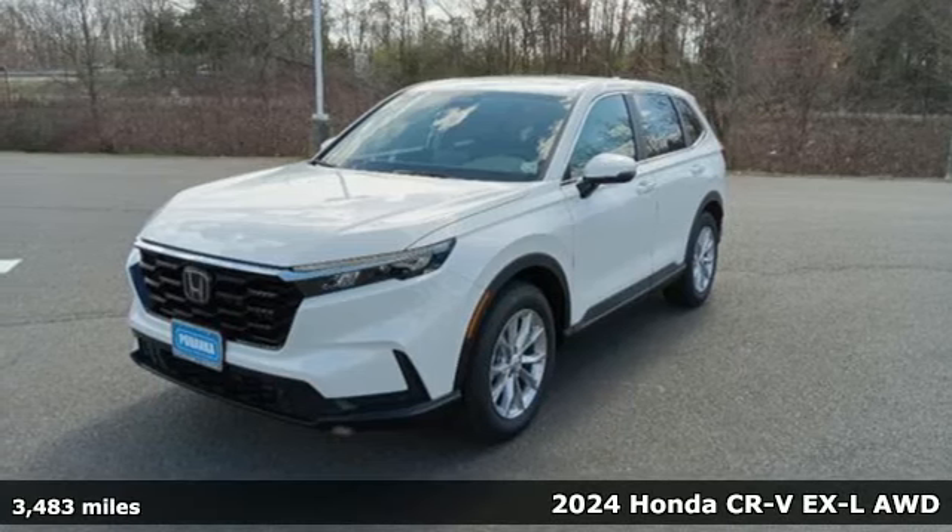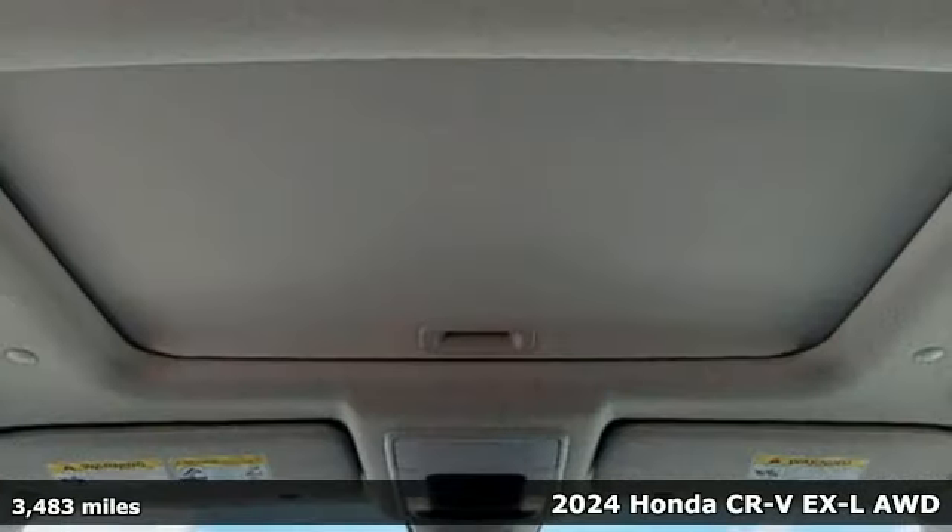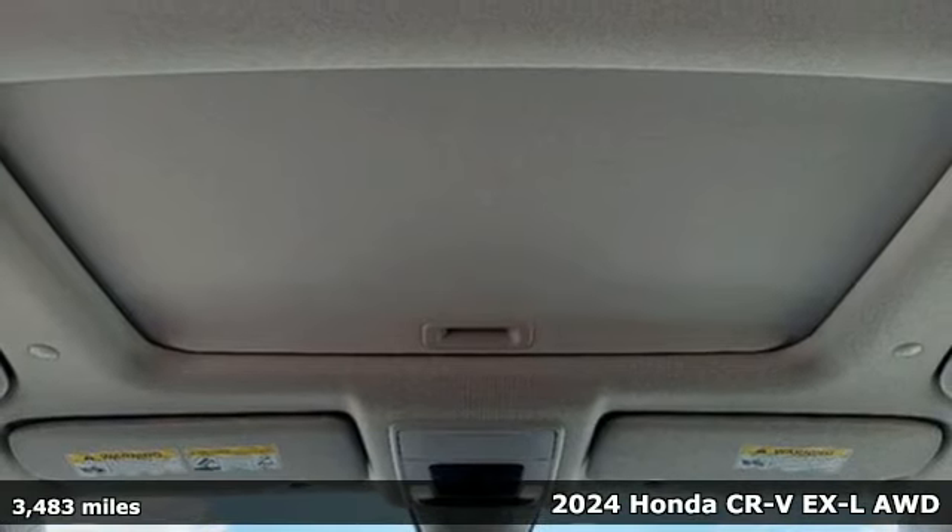It's a 2024 Honda CR-V. Capability without compromise isn't a dream. It's a CR-V.